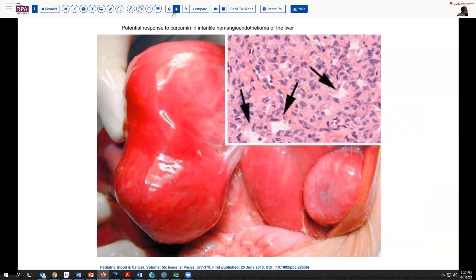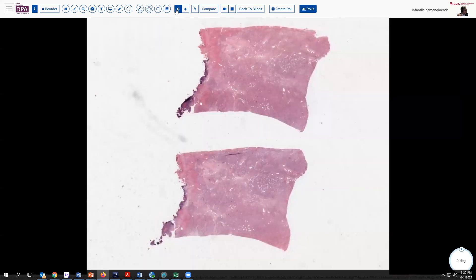We ended up publishing this case in Pediatric Blood and Cancer back in 2010, in part because of the unique therapeutic intervention that my colleague Dr. Juan in Hanoi used with this patient to produce a very favorable response. Not too long ago, he sent me a follow-up photo of this young patient now entering college.